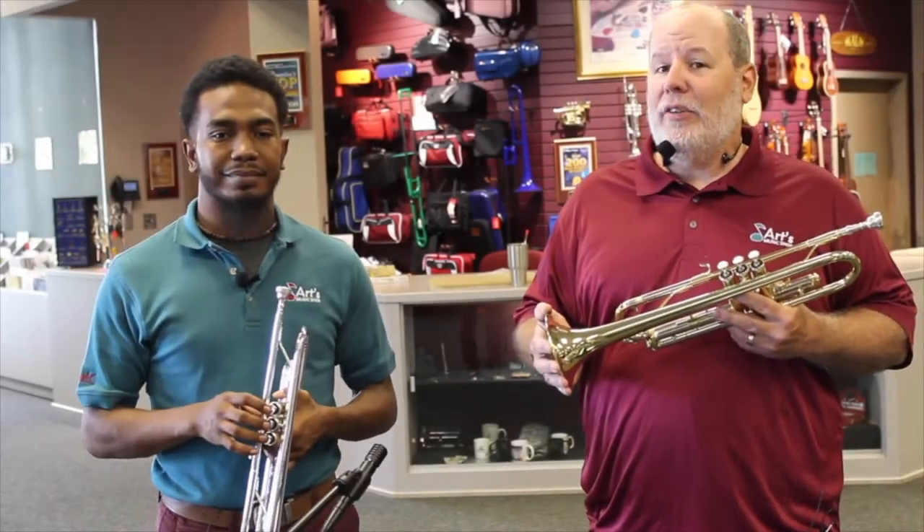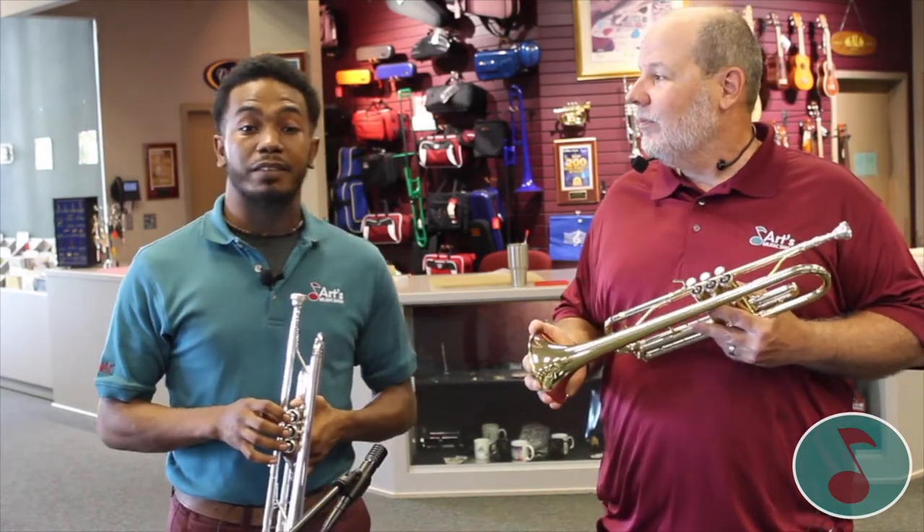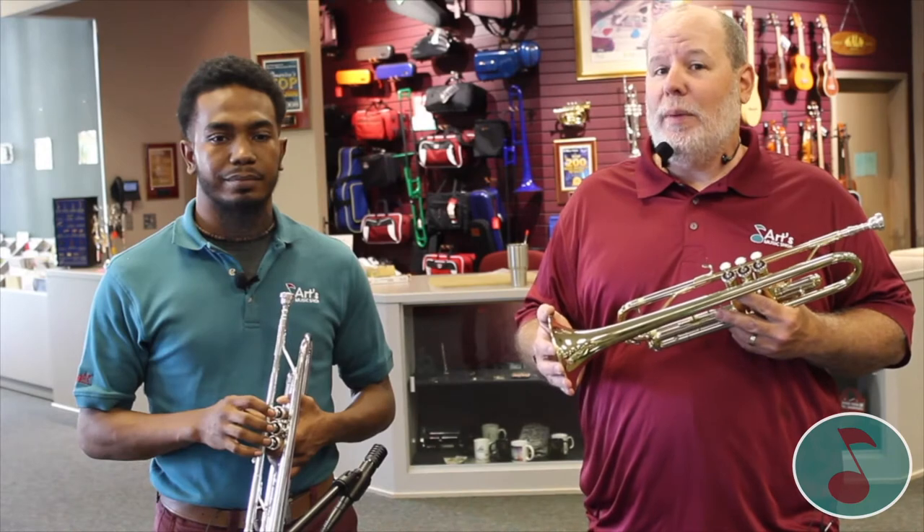Hi, my name is Mike. I'm a repair tech and the trumpet specialist at Arts Music in Montgomery. My name is Jarvis. I'm the warehouse assistant and trumpet specialist at Arts Music in Birmingham. And we're here to talk to you about the trumpet.